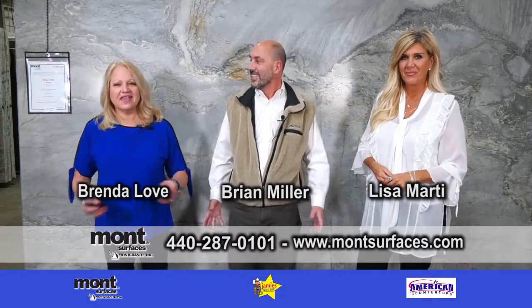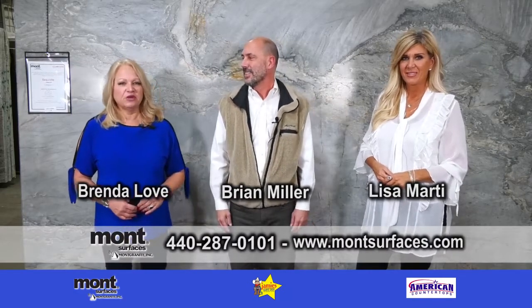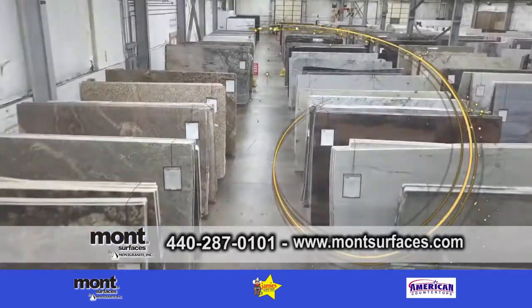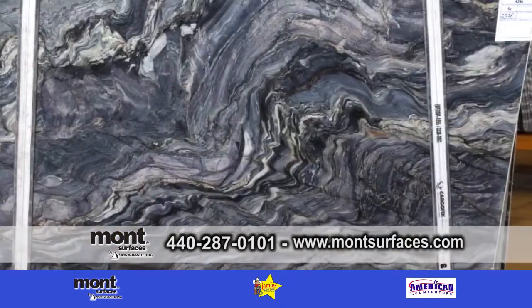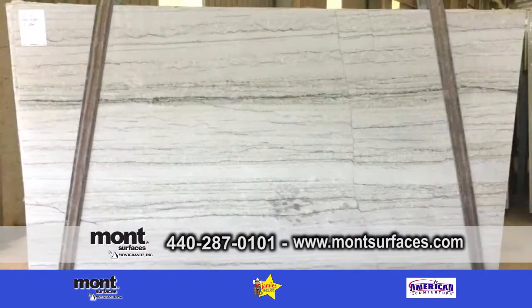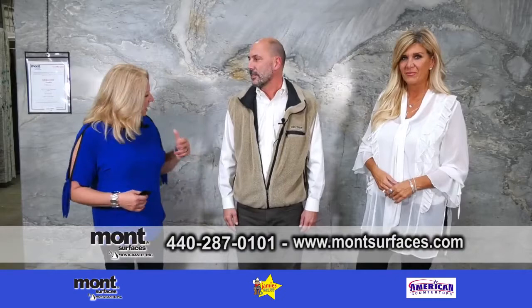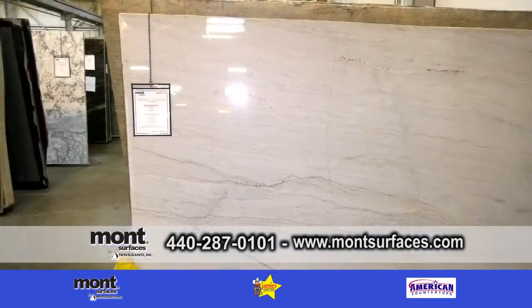Good morning. We are back at Mont Services and I'm here with Lisa Marty and Brian Miller. Good morning. Morning guys. So we're here at the warehouse at Mont and we are looking at quartzite.